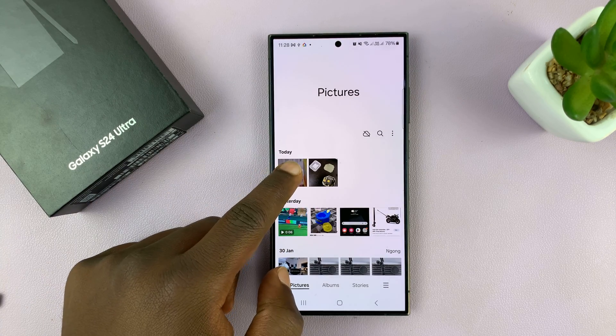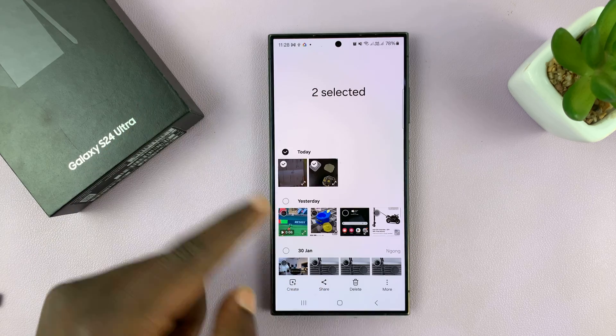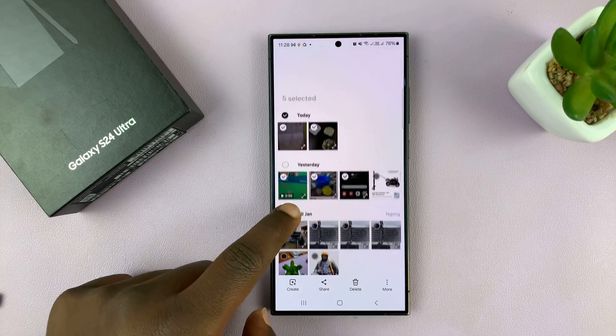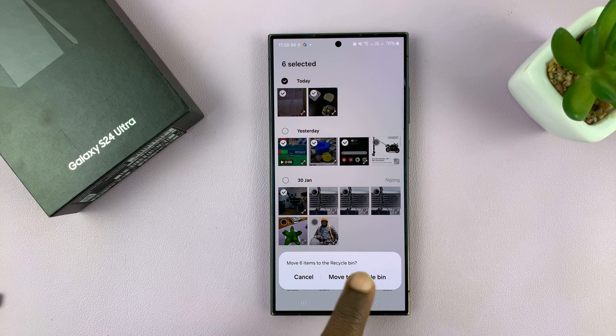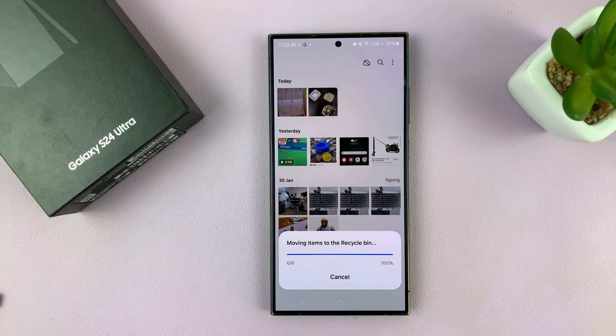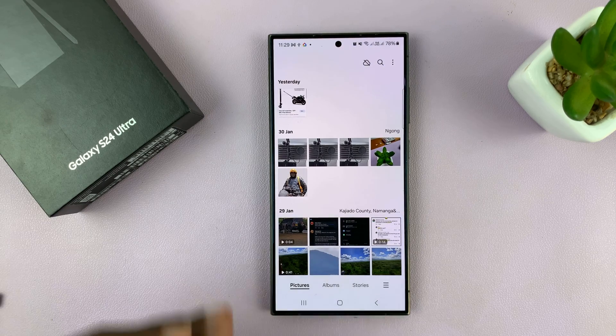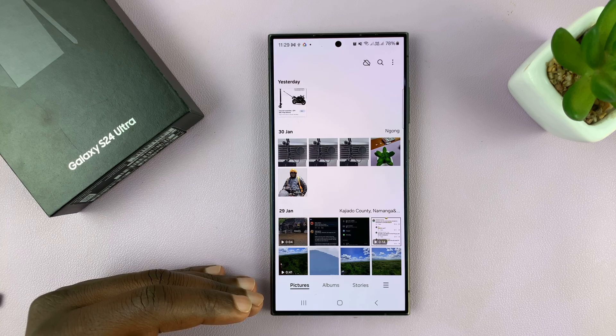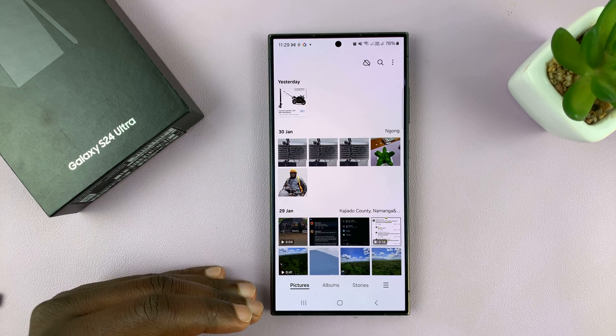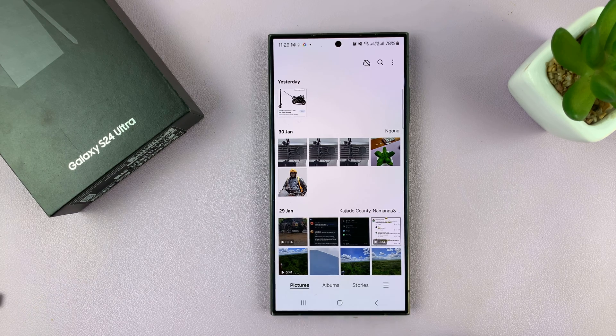To do that, you're going to delete some photos and videos. Go to the gallery, select a couple of photos and videos, then tap on delete and confirm you want to move them to the recycle bin. Now these photos have been moved from your gallery to the recycle bin, but they're still occupying space on your phone.